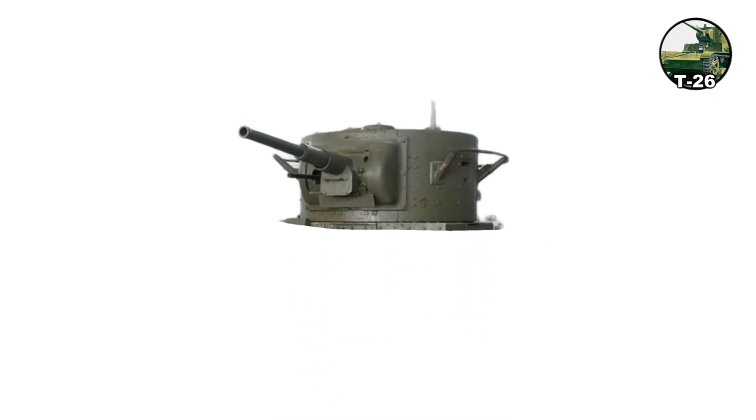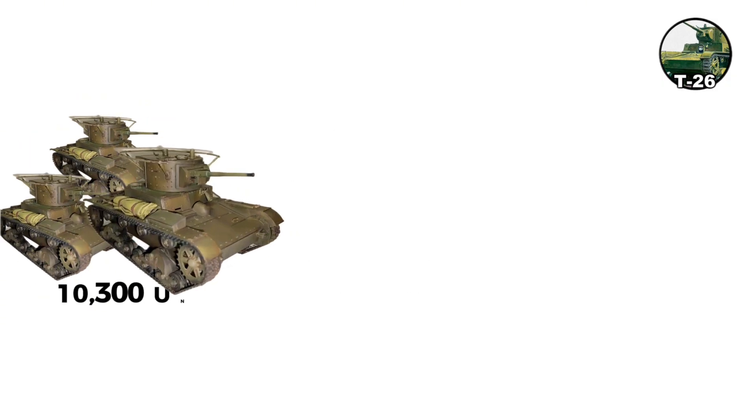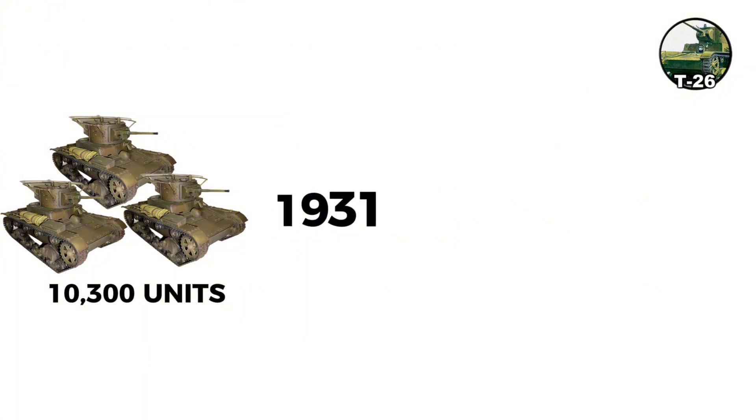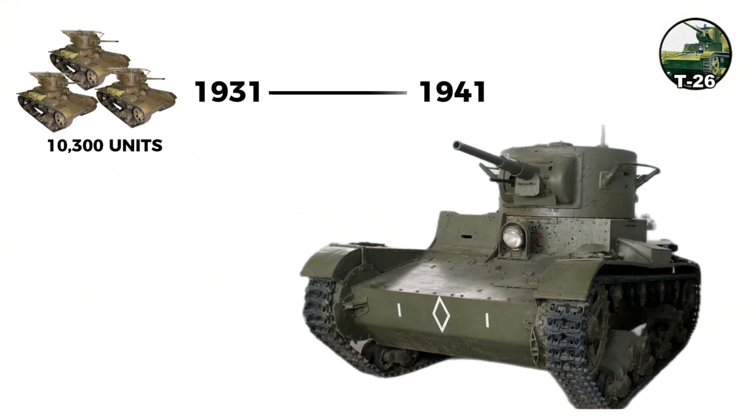The 45-millimeter gun could penetrate approximately 30 millimeters of armor at 500 meters. Over 10,300 units were produced from 1931 to 1941, making it the most numerous Soviet tank of the interwar period.